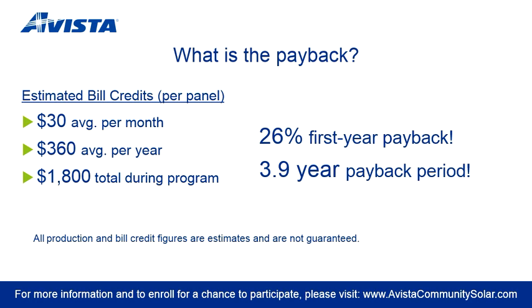Optimal performance and the high credit rate allows each panel to produce an estimated average annual bill credit of $360. That's 26% payback in the first year. By the time the program ends, each panel will produce an estimated $1,800 in bill credits. Please note that bill credits will vary month to month based on seasonal sunlight exposure and variable weather patterns. If your bill credits exceed your monthly bill charge, the credits will roll over to the following month. These bill credit figures are estimates and are not guaranteed.